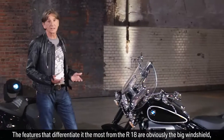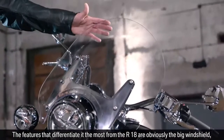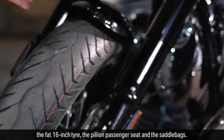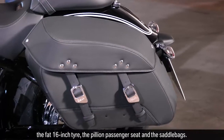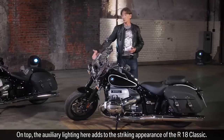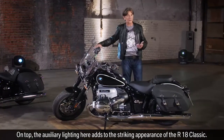The features that differentiate it the most from the R18 are obviously the big windshield, the fat 16-inch tire, the pillion passenger seat and the saddlebags. On top, the auxiliary lighting here adds to the striking appearance of the R18 Classic.